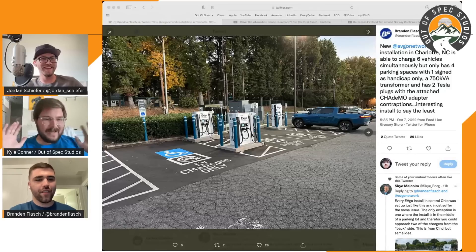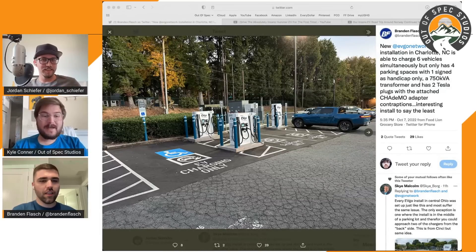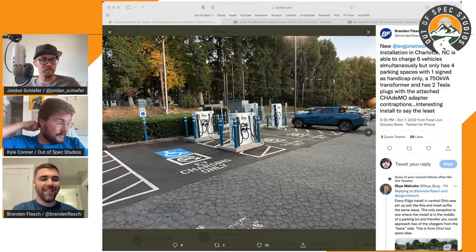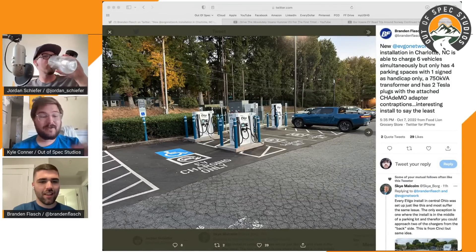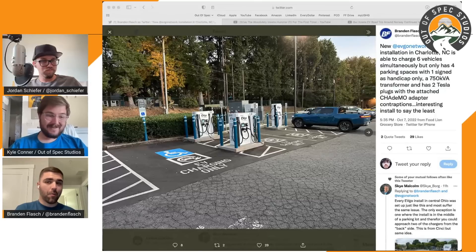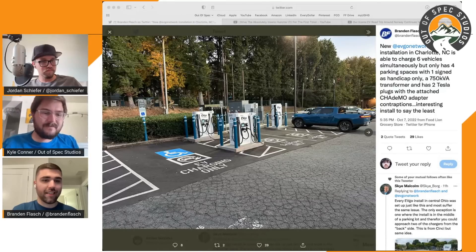What do you do when you pull up to a charging spot that is handicapped and charging at the same time? At a hotel in Utah, there was a handicapped space that was also the only one with an EV charger - so I didn't charge. What are you supposed to do in that situation?